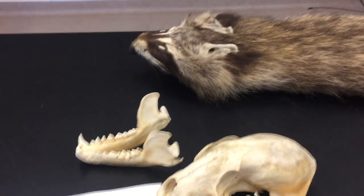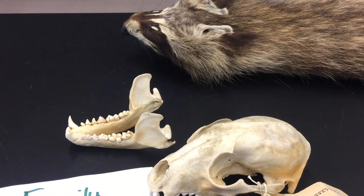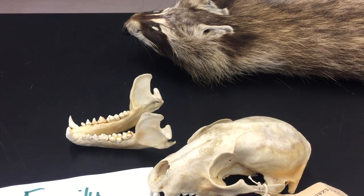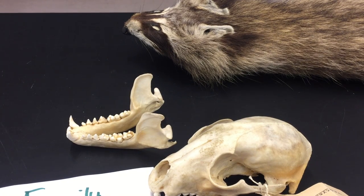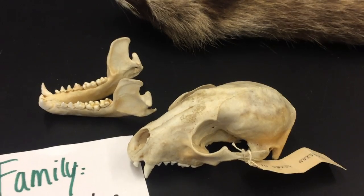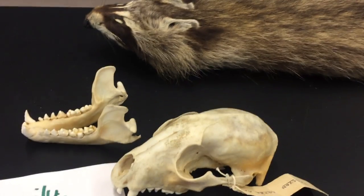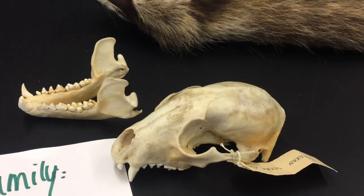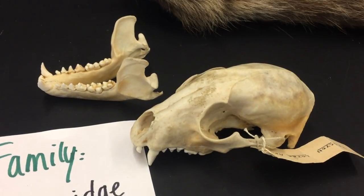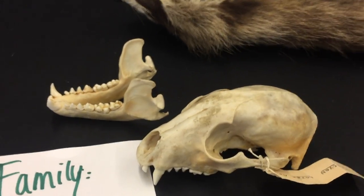They're omnivores. There are a number of different creatures in the family — raccoons, an animal called kinkajou, and coatis. You'll find coatis in parts of the southwestern U.S., but not in California. The family is restricted to tropical and temperate regions of North and South America.